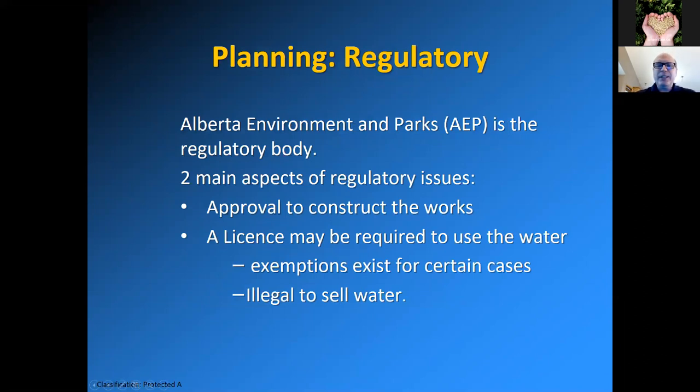The next part is everyone's favorite topic: regulatory issues regarding dugouts. Alberta Environment and Parks, or AEP, is the regulatory body for most regulatory issues. There are two main aspects: one is an approval to construct the physical works of the dugout, and another is a license to use the water. You may not require a license, but in some cases you may. There are exemptions where you do not need to apply for a license to use the water, and it is illegal to sell the water.